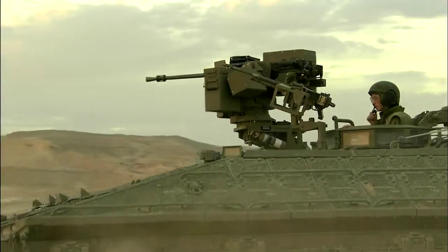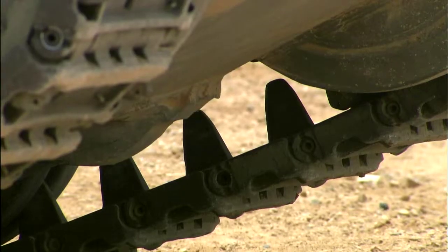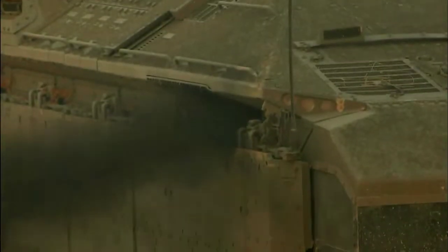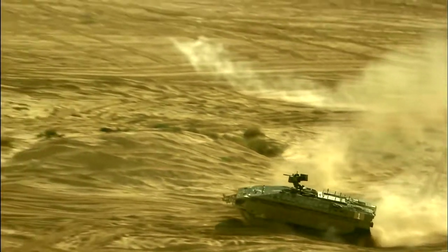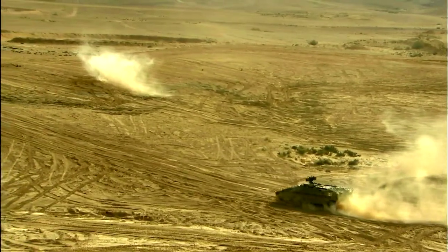The most vulnerable point on any armored vehicle is usually the tracks. Break one metal pin, and you can immobilize a 70-ton main battle tank. That won't work on a Namer. The track links are made from overlapping S-shaped sections of hardened steel, so that even if a connecting pin breaks, they naturally hold together — an all-round, unprecedented level of protection for an APC.